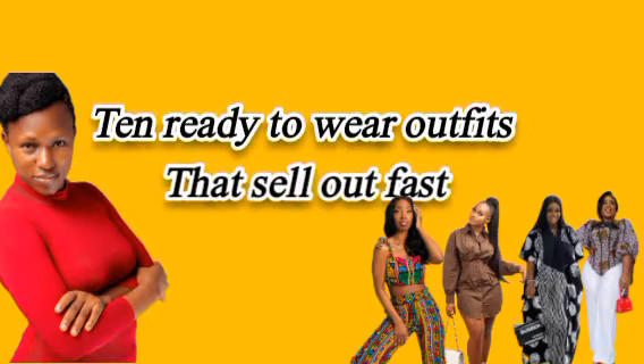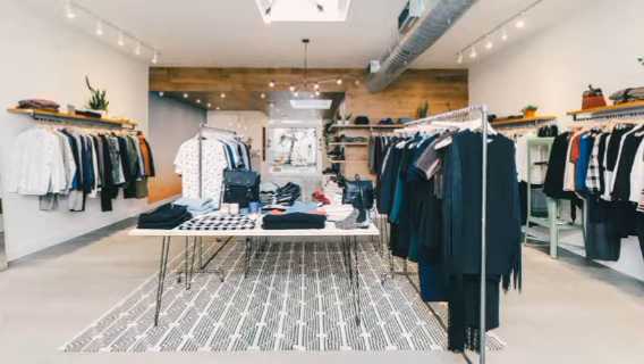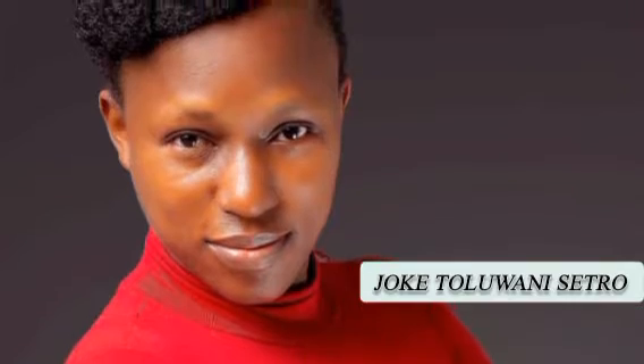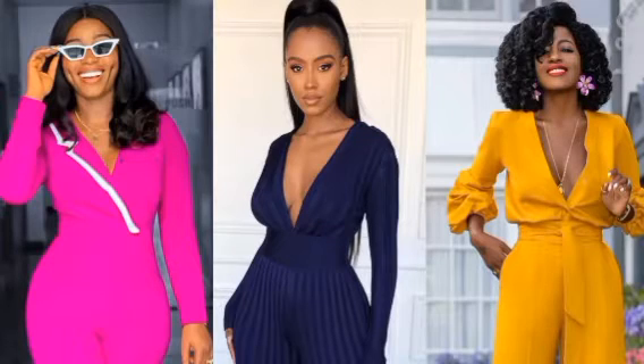Today we're going to be discussing the 10 ready-to-wear outfits that sell out. If you're thinking of launching your RTW brand, yes, you can launch with some of these outfits. Welcome to the channel — I'm Joker Toluwani, a fashion business coach. Let's jump right into it: what are the outfits that sell out right now in the world of ready-to-wear? People are really making it, and you don't have to be left out.